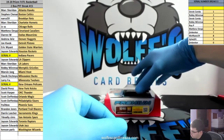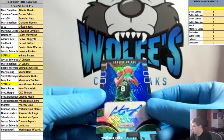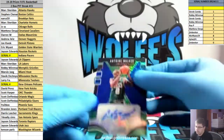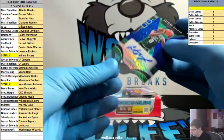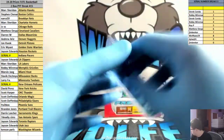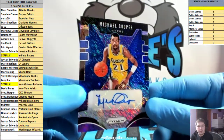Another blue shimmer autograph — Walker for the Celtics, another Celtics auto. Michael Cooper blue shimmer for the Lakers.